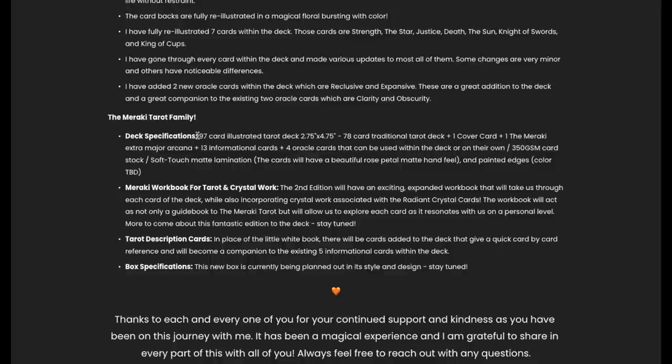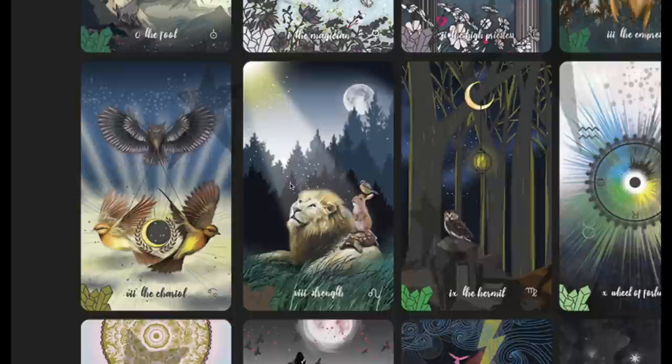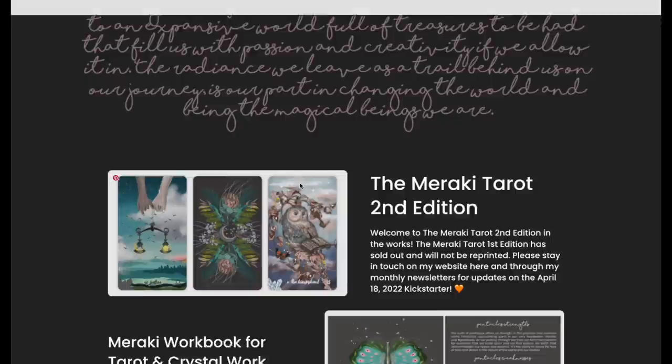You have 97 cards, plus a little crystal workbook as well. Look at these cards — it's nuts. If you're not on the Meraki Tarot fan base, you need to be. By the time you watch this it's probably on Kickstarter, link in the description. It is quite substantial, gorgeous, absolutely stunning.